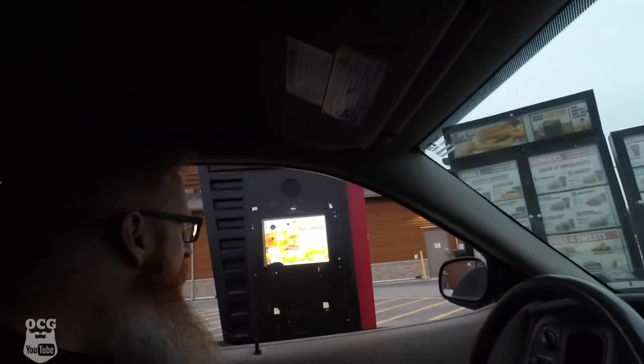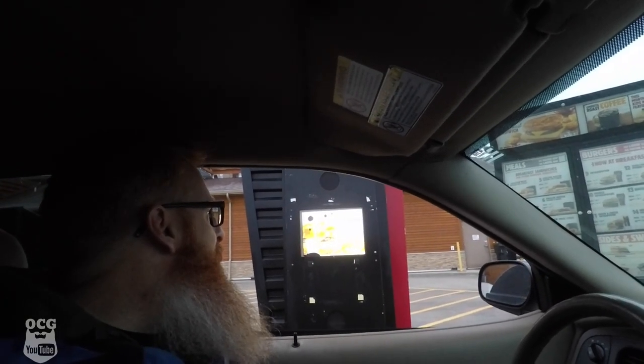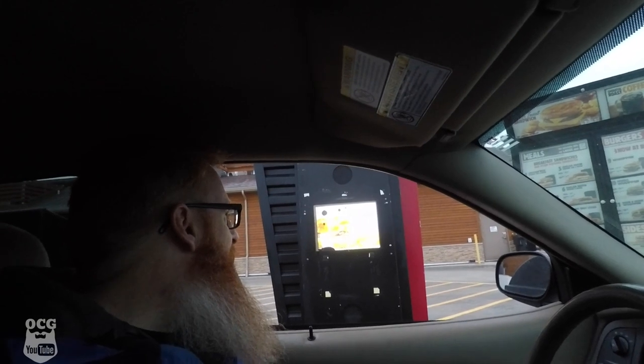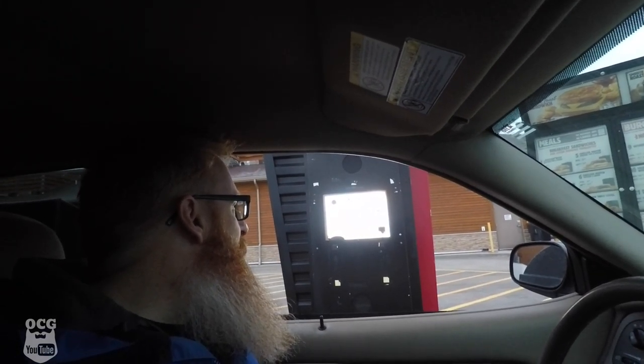Hi, this is Bonnie, how can I help you today? Good morning Bonnie, how are you? Wonderful — what can I do for you? Can I get the five-piece french toast sticks please? Is that everything? That's it. Okay, you're looking at $3.30, please drive ahead. Thank you, you're welcome.